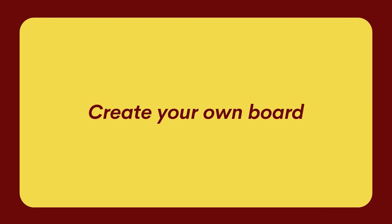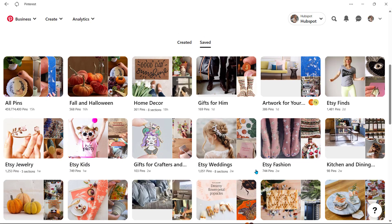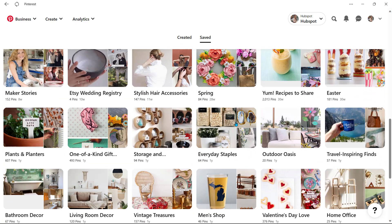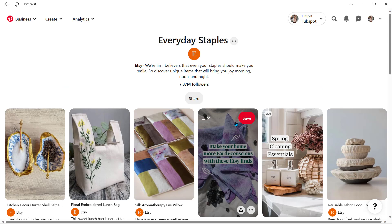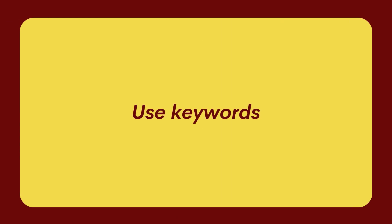Our next tip for how to sell on Pinterest is to create your own boards. Simply making attractive pins isn't enough — you want people to follow you. Pinterest was created as a kind of online scrapbook and its users like organization. In order to attract followers, create unique content and organize it into boards.